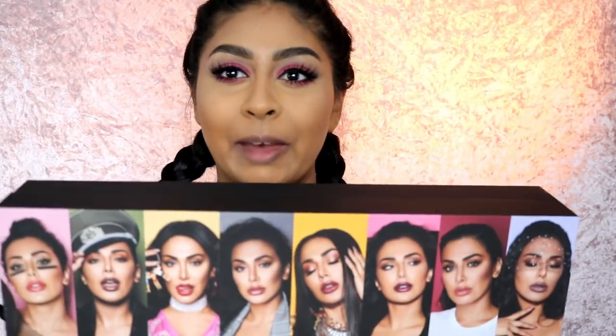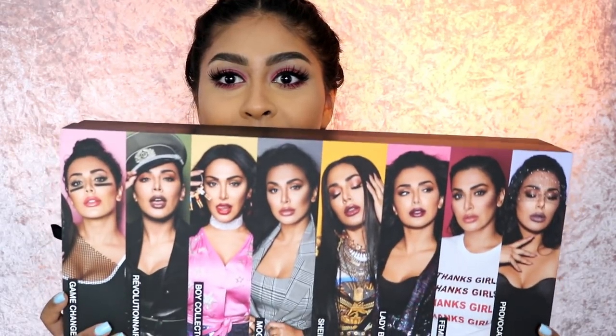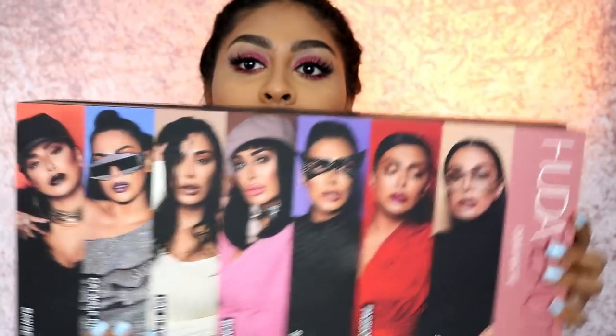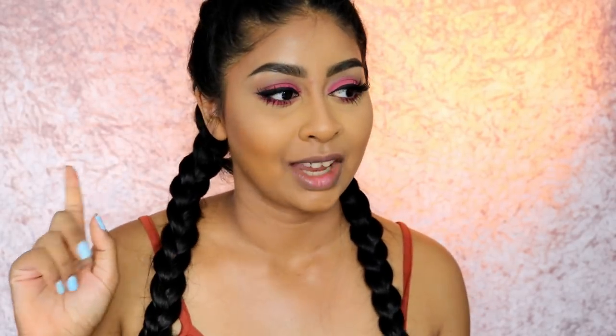On the back she has a different look for each lip color, which is really cool. You guys know I freaking love Huda Beauty — I'm obsessed with the show Huda Boss, you guys need to watch it. I'm obsessed with every single one of her products and I'm always wearing her lashes. Their products are just so good.